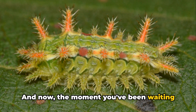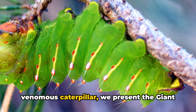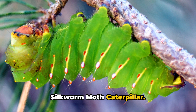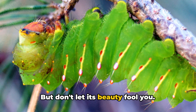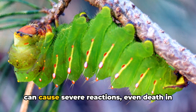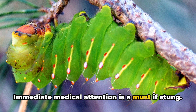And now, the moment you've been waiting for — the world's most venomous caterpillar. Claiming the title, we present the Giant Silkworm Moth Caterpillar. With an array of vibrant colors, this caterpillar calls the tropical rainforests home, but don't let its beauty fool you. Every bristle hides a venomous sting that can cause severe reactions, even death in extreme cases. Immediate medical attention is a must if stung.